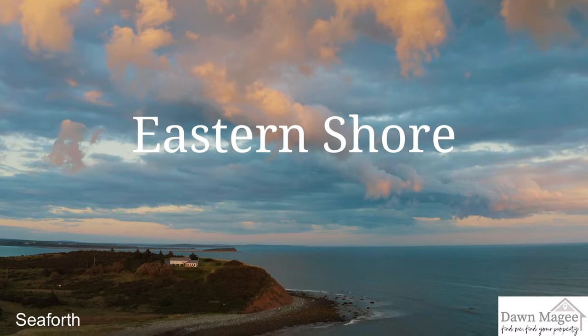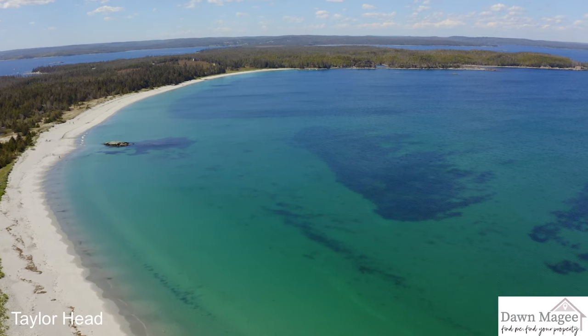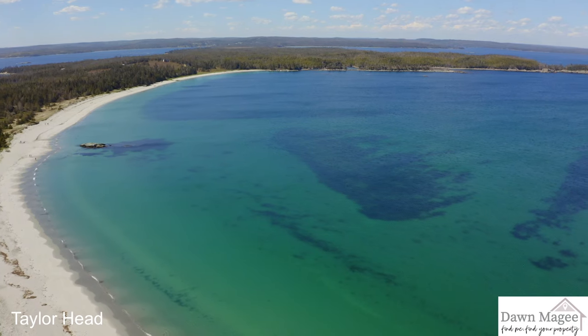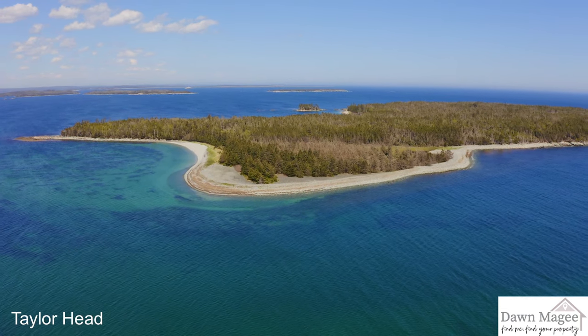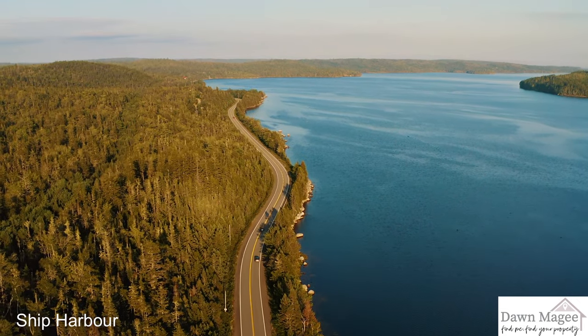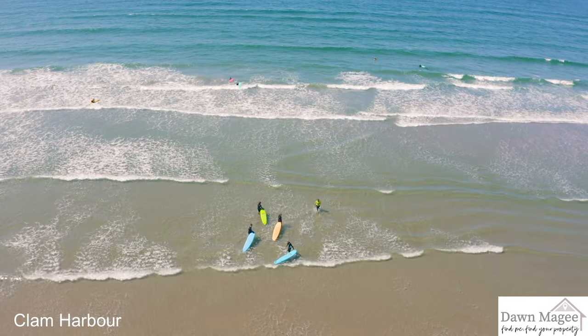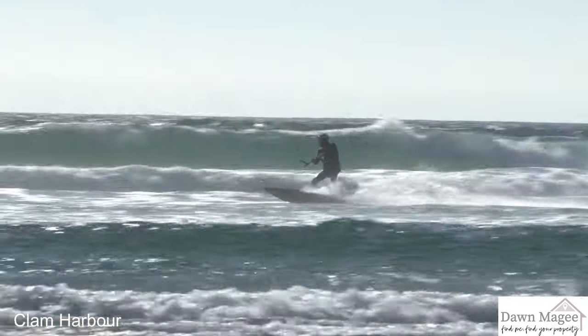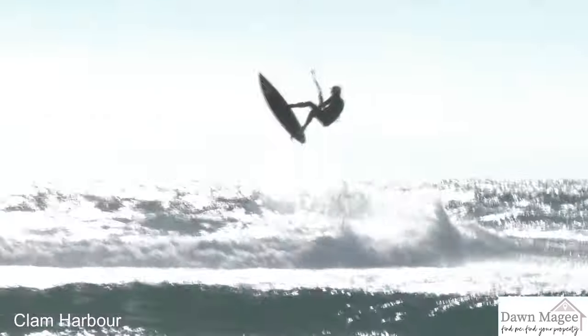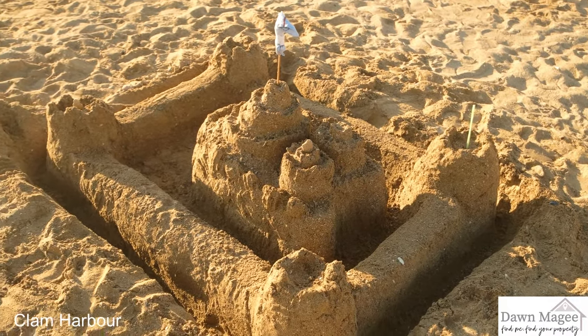The eastern shore runs along the Atlantic coast north of Halifax towards Cape Breton. It is known for its surf and sand. Kite and board surfing enthusiasts come from across North America to catch these waves even in the coldest parts of the year. Clam Harbour Beach Sand Castle competition has been an institution for this region for the past 40 years, attracting over 10,000 tourists.